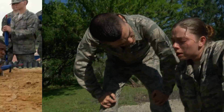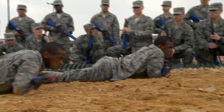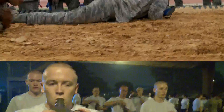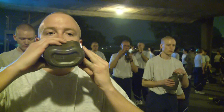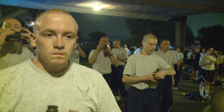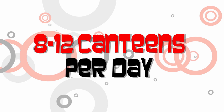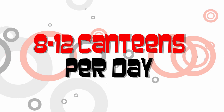Everyone who participates in basic military training or other strenuous activities may be at risk for exercise-related health problems, but individuals with sickle cell trait have a slightly increased risk compared to those who do not. To prevent complications, it is important to build your own intensity slowly and stay hydrated. While at training, you should always drink 8 to 12 canteens of water per day.